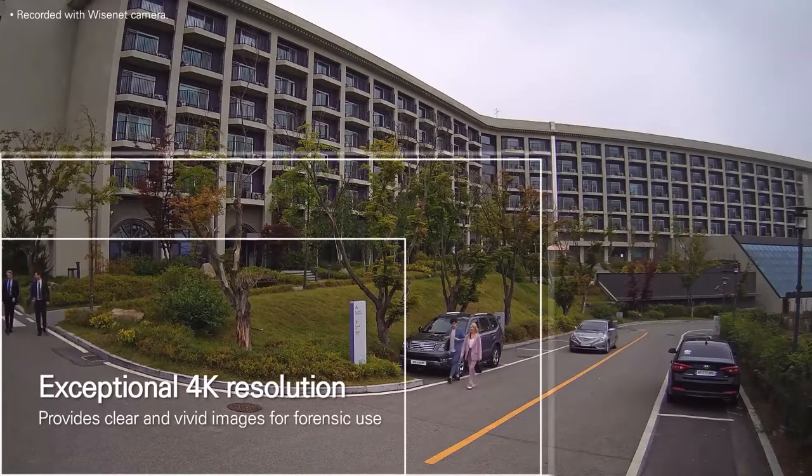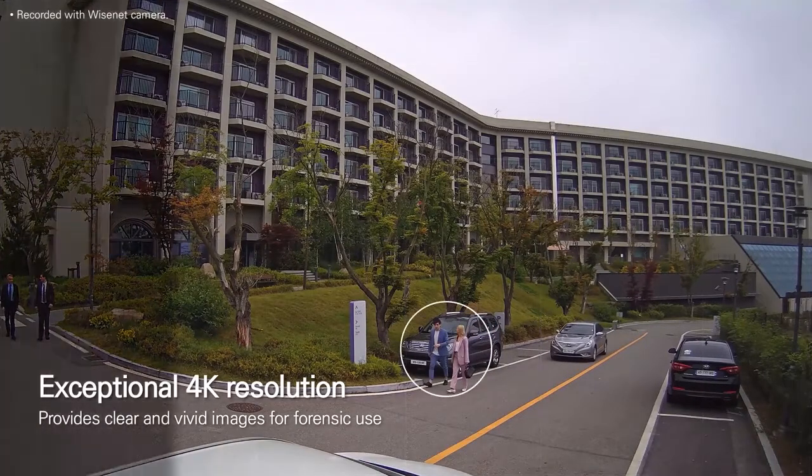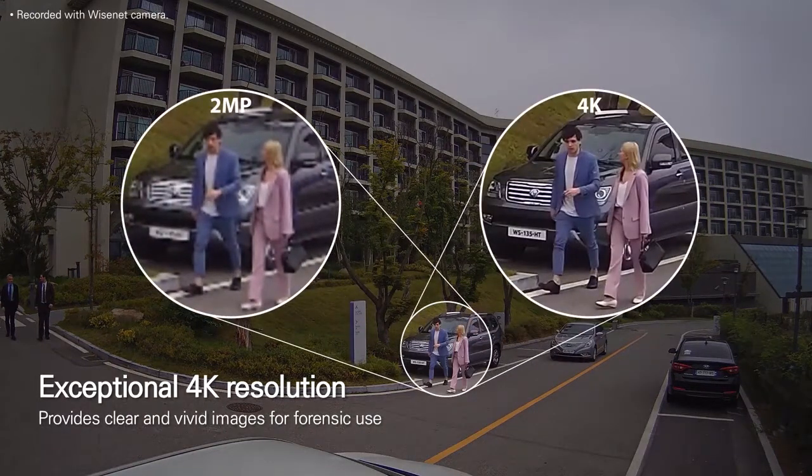Wisenet 7 supports resolutions of up to 4K to create clear and vivid images. This high quality imaging is more suitable for detailed forensic review and as evidence in the event of an accident or crime.